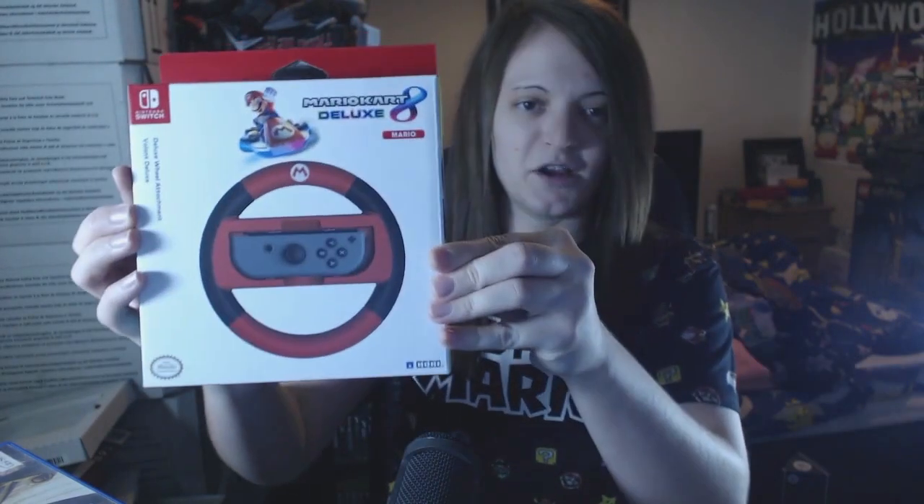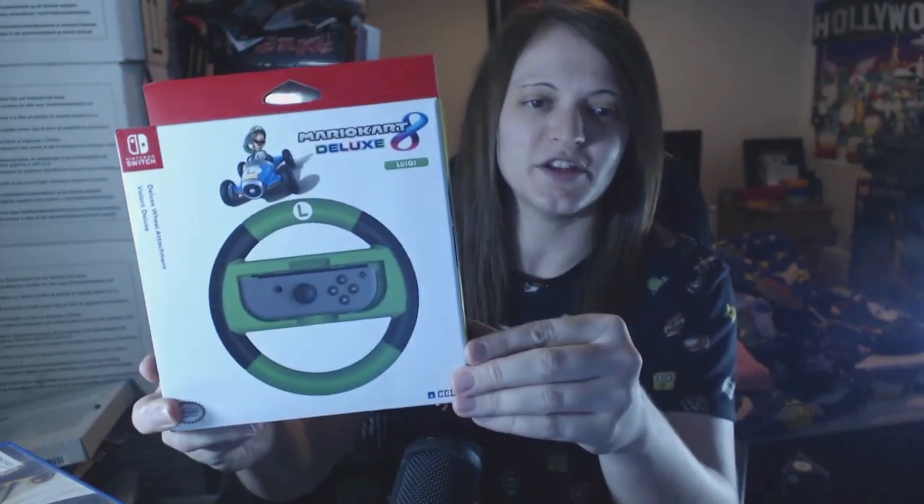Along with that I actually bought these off Amazon — I've got a Mario wheel and a Luigi wheel. As you can see, simple enough, obviously great for kids as well. I think they were about £12.99 each or something like that. They're all really nicely boxed at the moment.